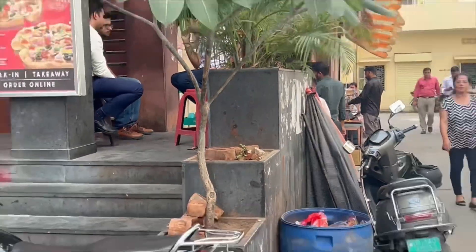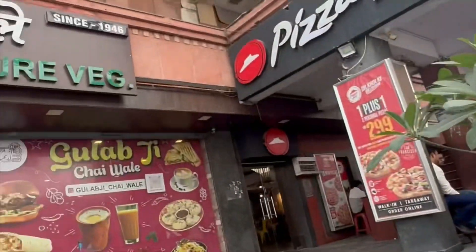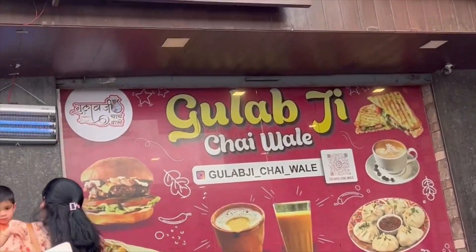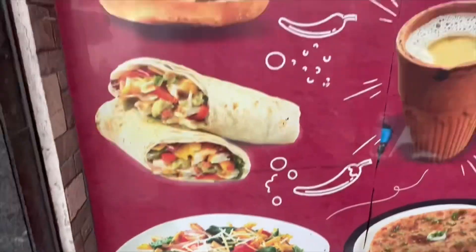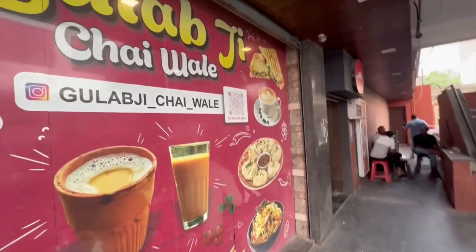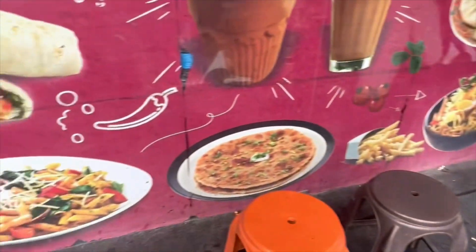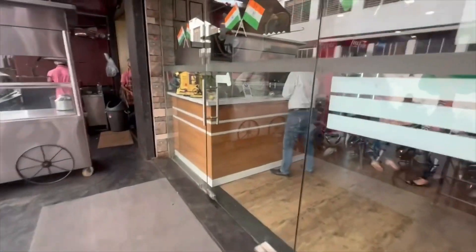So that's the original Gulabji Chaiwala — this is how their seating has always been. They have now opened a restaurant, one of many, expanding from a small little tea shop. This wonderful restaurant offers all kinds of food — for starters, a variety of things, still maintaining the chai, plus Chinese noodles, pizzas, everything — the works.